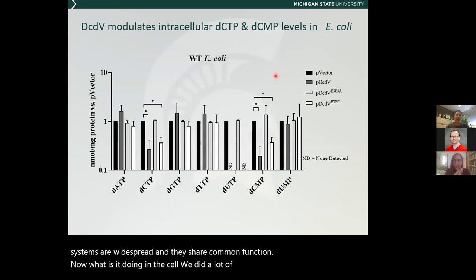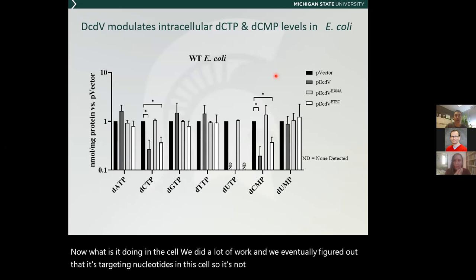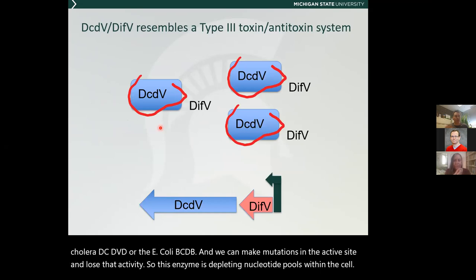What is DCDV doing in the cell? We eventually figured out that it's targeting nucleotides — not DNA itself, but the nucleotide pools. If we overexpress DCDV in an E. coli cell, we can deplete dCTP pools, dCMP pools, and dUTP pools. We can do this for the cholera DCDV or E. coli DCDV, and mutations in the active site lose that activity. So this enzyme is depleting nucleotide pools within the cell. In toxin-antitoxin systems, if you shut off expression, the antitoxin is much less stable and the toxin then becomes active. We predicted that inhibiting transcription would turn DCDV on, and inhibiting translation would not.